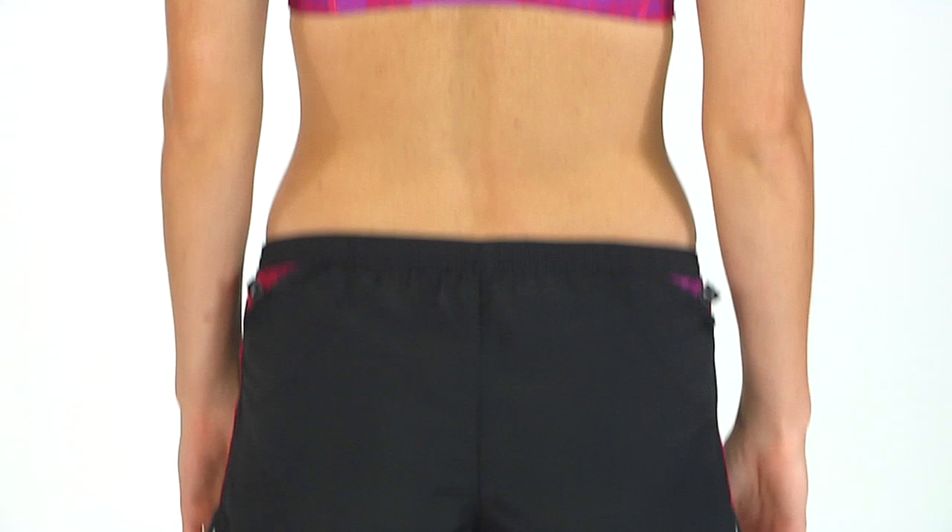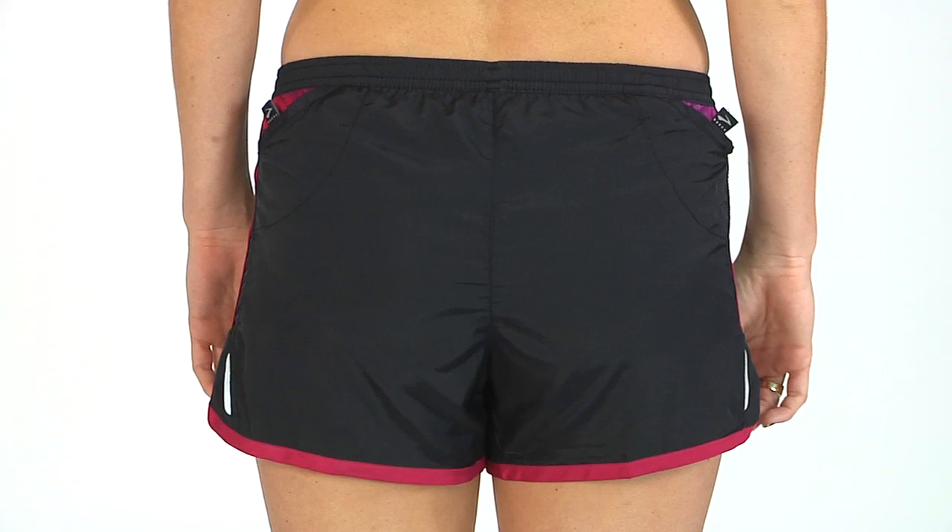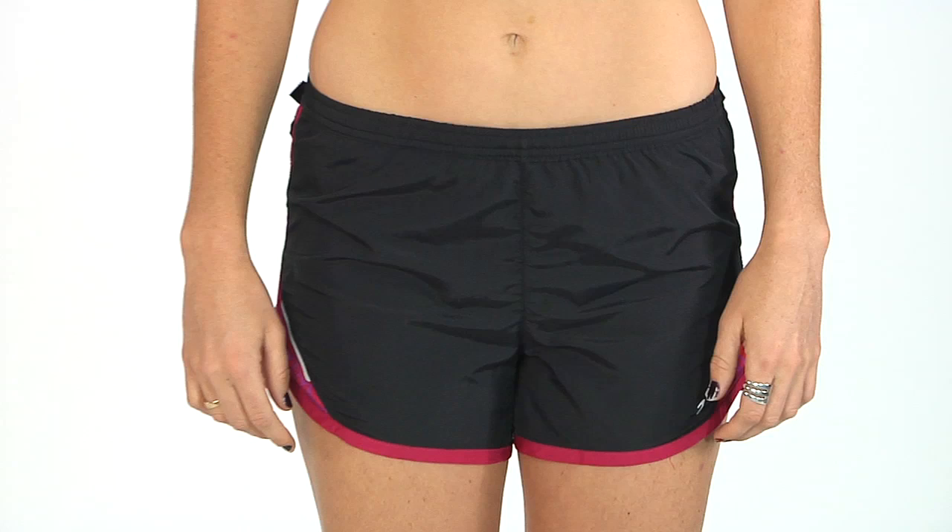Moving on to the short, we have the HVAC Synergy short — your race day ready short with dual holster back pockets. They have a velcro closure to keep your essentials nice and secure. Continuing onto the front, you have a splice detailing of that print with just a really fast and fun feel. This is the HVAC Synergy short from Brooks.